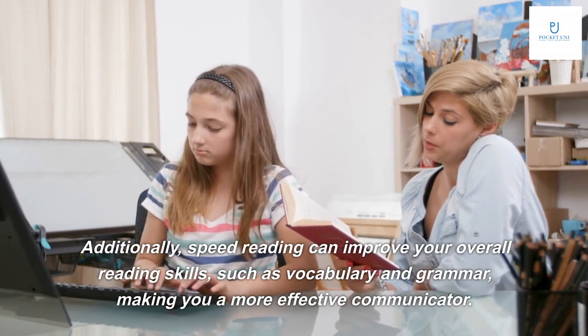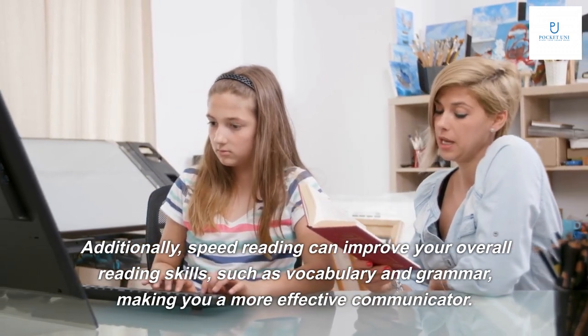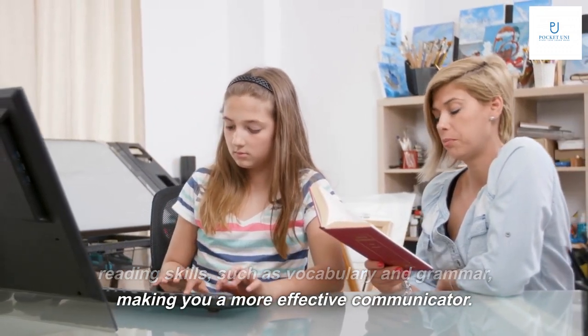which can help you retain information better. Additionally, speed reading can improve your overall reading skills, such as vocabulary and grammar, making you a more effective communicator.